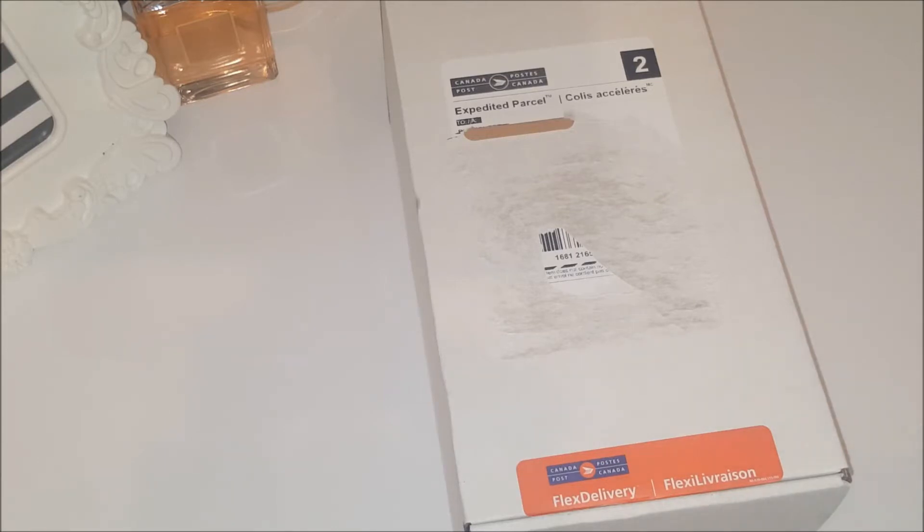If you are Canadian, welcome! I will link all the details down in the description box below. Basically, it's run through Canada Post and it's a free Flex Delivery sample box. It is limit one per household and you do have to use the code 'flex savings'.